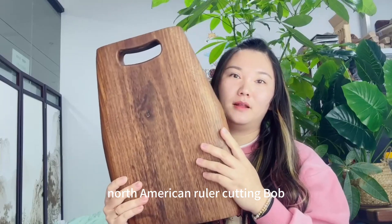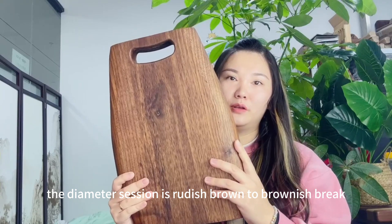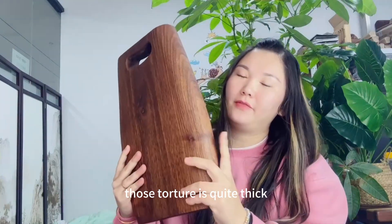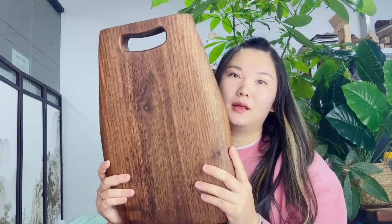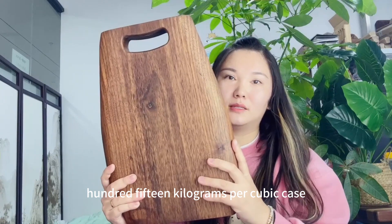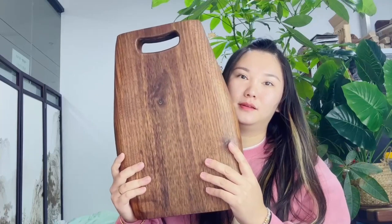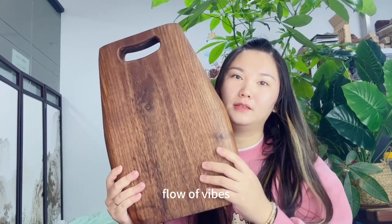North American walnut — a cutting board. The diameter section is reddish, brownish, black, with black stripes. The structure is quite thick, with a density of 615 kilograms per cubic meter. The color is soft and the texture is clear.